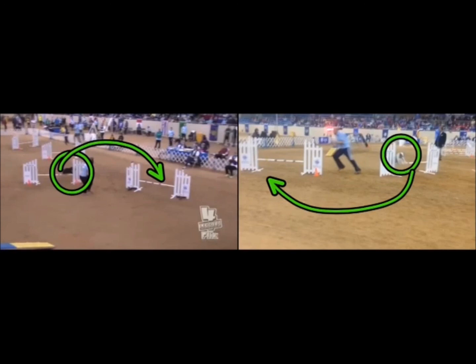This run gives an excellent example of the differences in stride between two dogs that may be in the same jump height but different in stride length and reach. It also demonstrates the importance of trying to stay out of your dog's path as much as possible in order to let them take the best line for themselves. These were both great runs, two great handlers, two great dogs — congratulations to them both.